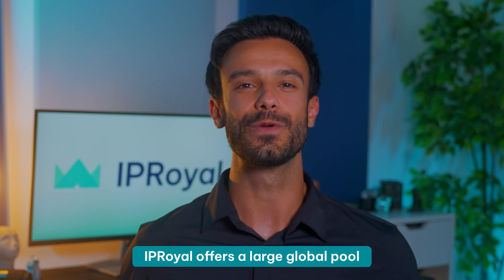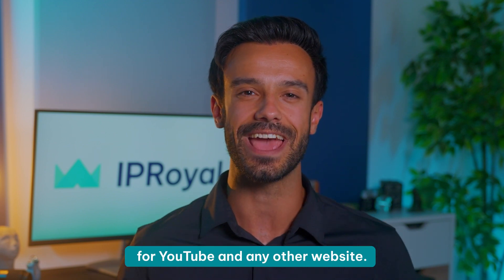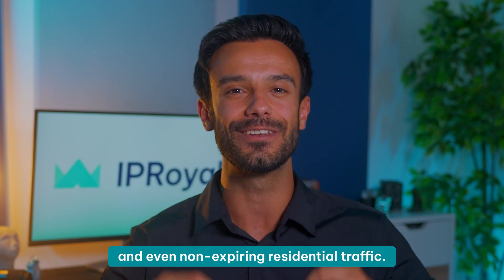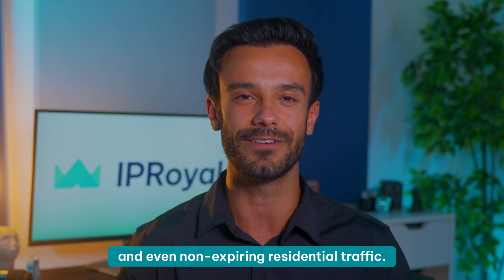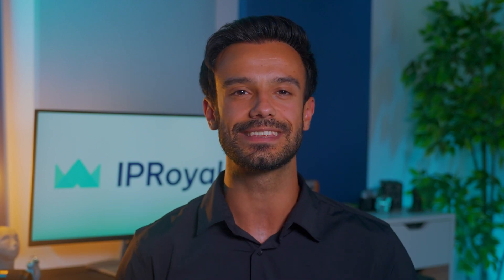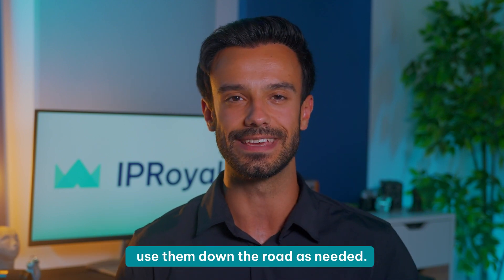If you want to go beyond YouTube's limits, try our proxies. IP Royal offers a large global pool of genuine residential proxies for YouTube and any other website. We also have great prices, discounts, and even non-expiring residential traffic. With our pay-as-you-go pricing model, you can buy your proxies today and use them down the road as needed. To learn more, visit our website.